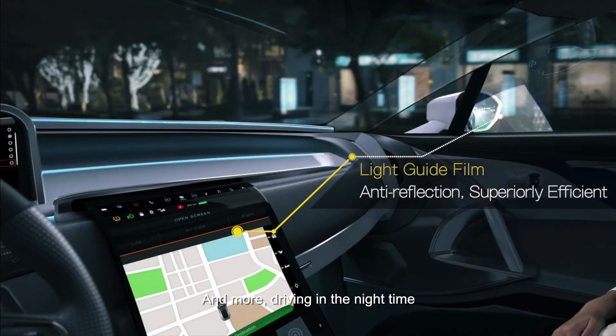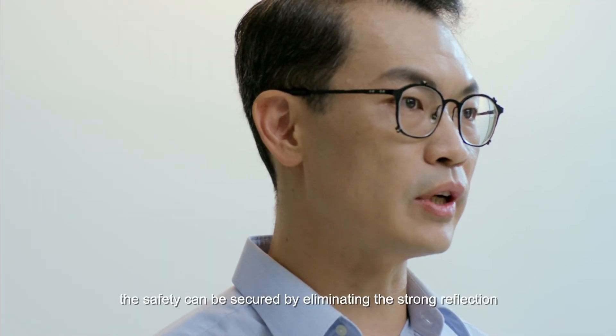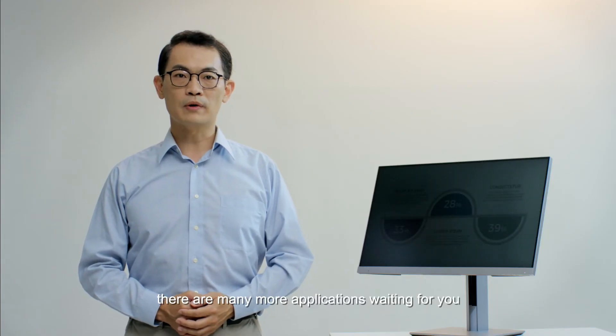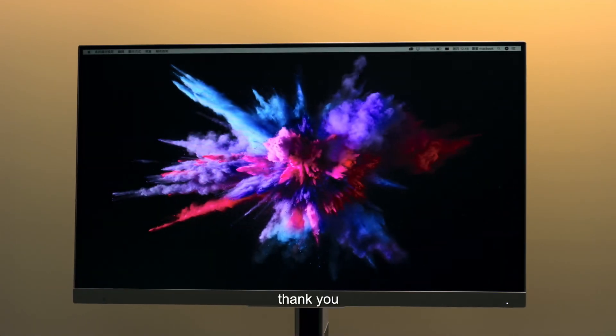And more — driving in the nighttime, safety can be secured by eliminating the strong reflection between the side window and the display. We believe there are many more applications waiting for you to discover in the near future. Thank you.